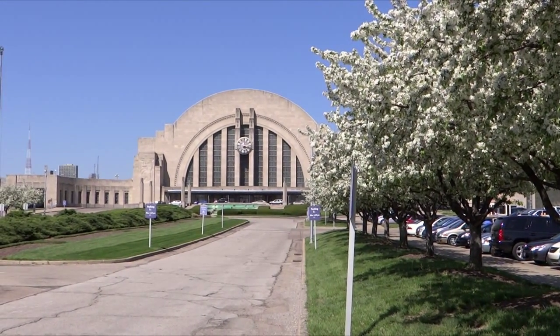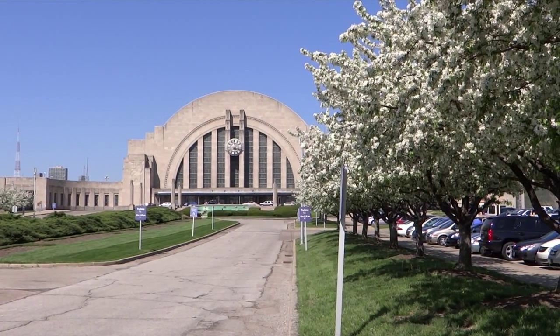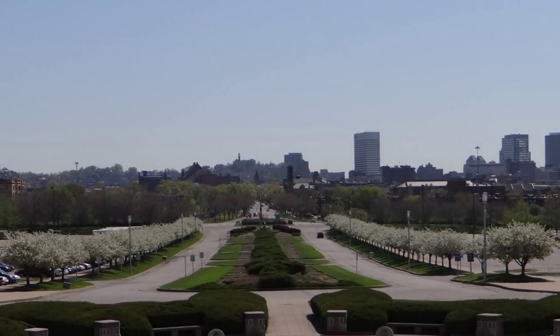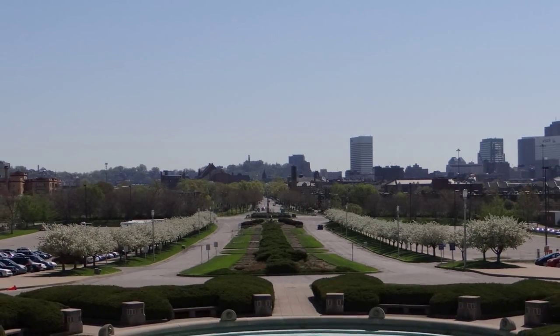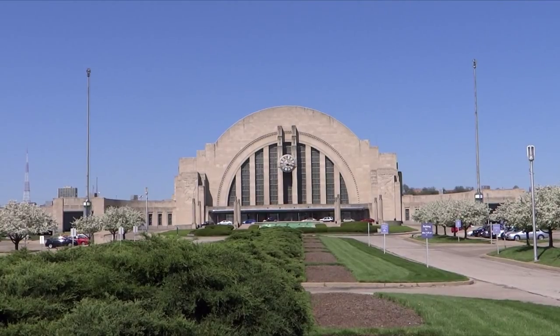This is Union Terminal in Cincinnati, April 22, 2012. It's beautiful out here today. This terminal was built back in the 1930s, I believe.